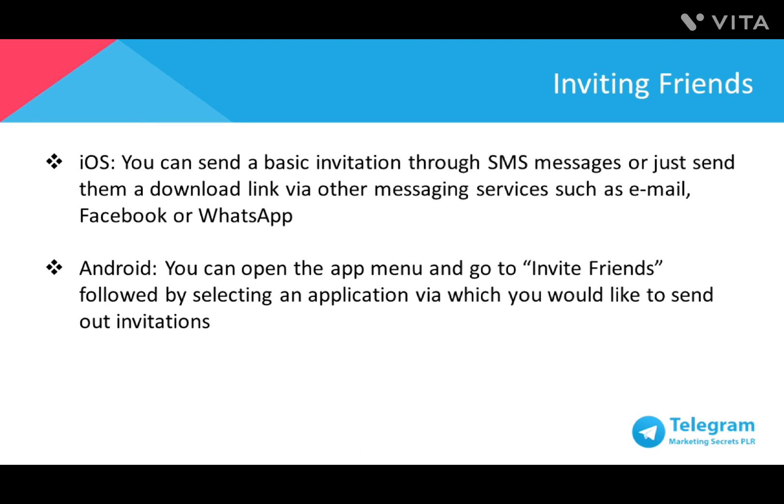To start building your connections on Telegram, the best way is just to invite your friends. For iOS users, you can send a basic invitation through SMS or send them a download link via other messaging services such as email, Facebook, or WhatsApp. For Android, you can open the app menu, go to Invite Friends, and choose an application you'd like to send your invitations through.